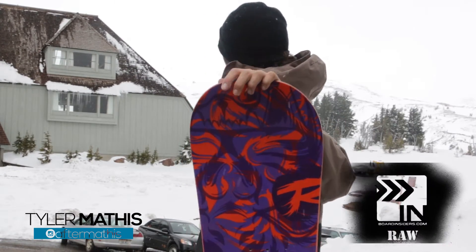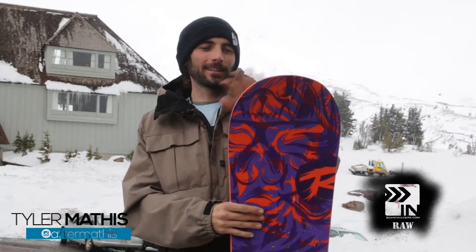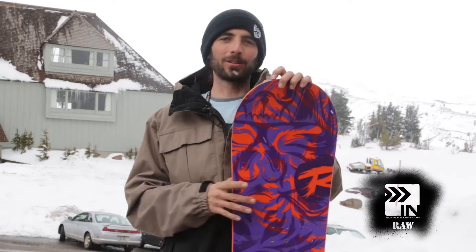This is Tyler with Board Insiders up here at the beautiful Timberline Lodge. We are riding some great new snow, which is incredible because if anybody's from the Northwest, you know what kind of season we had. Most of us are under 20 days on snow because it just wasn't worth it.